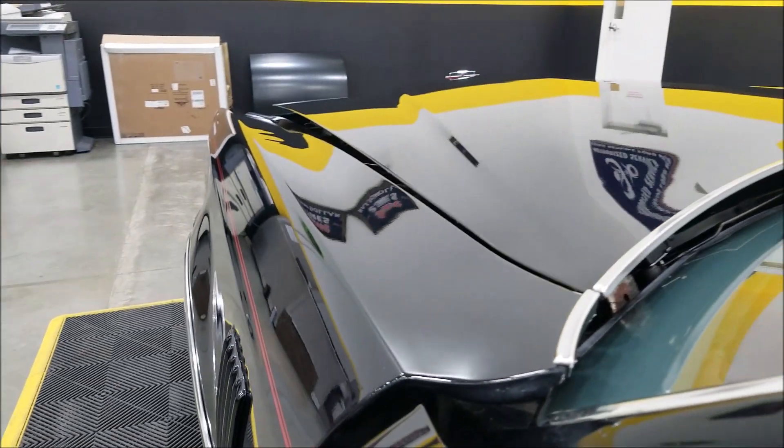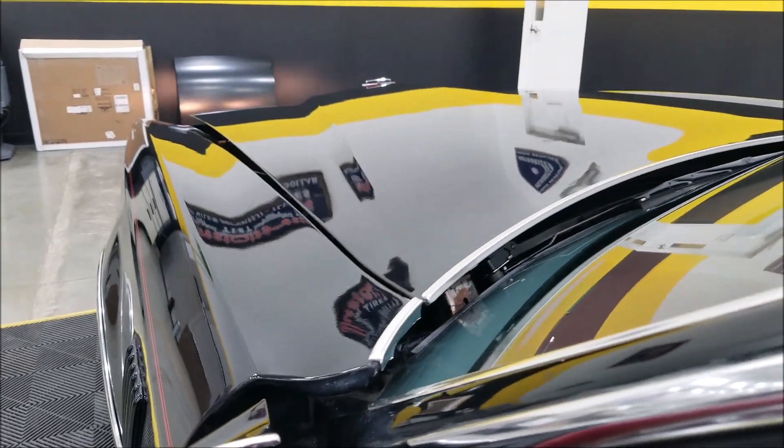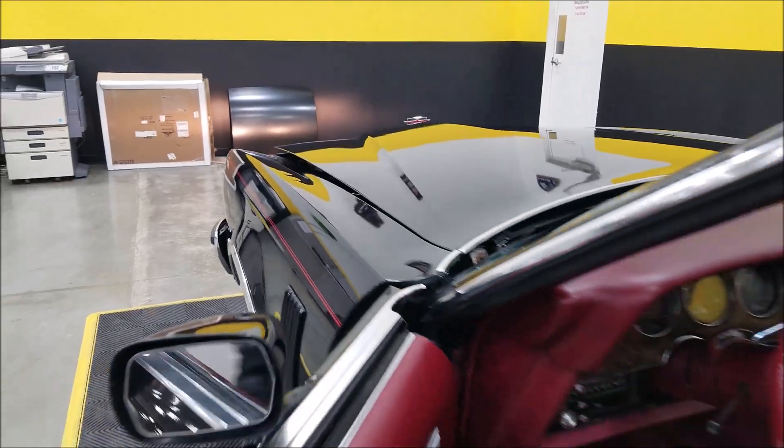One other thing I want to show you — the headlight doors open and the headlights work.